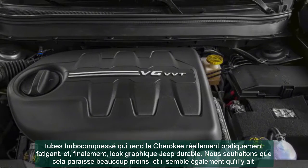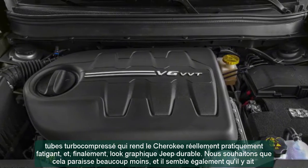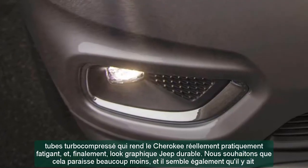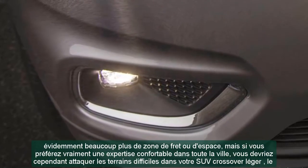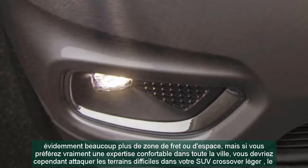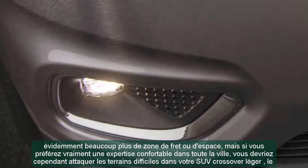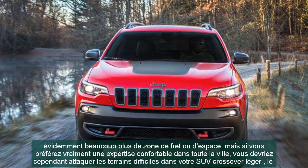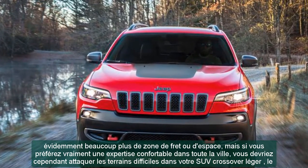We wish it looked a little less busy, and that there was clearly more cargo space. But if you prefer a comfortable all-around daily driving experience and also want to tackle tough terrain in a light crossover SUV, the 2021 Jeep Cherokee stands in a class of its own.